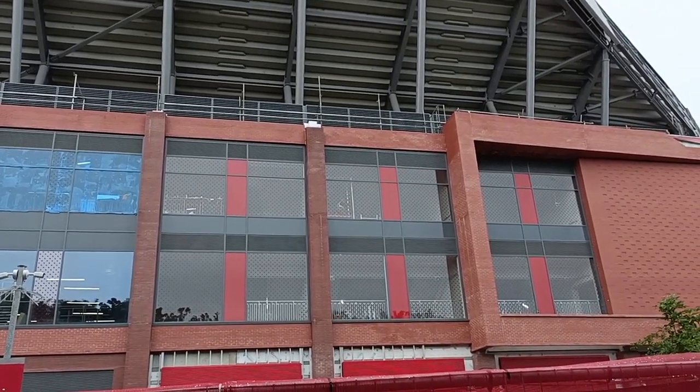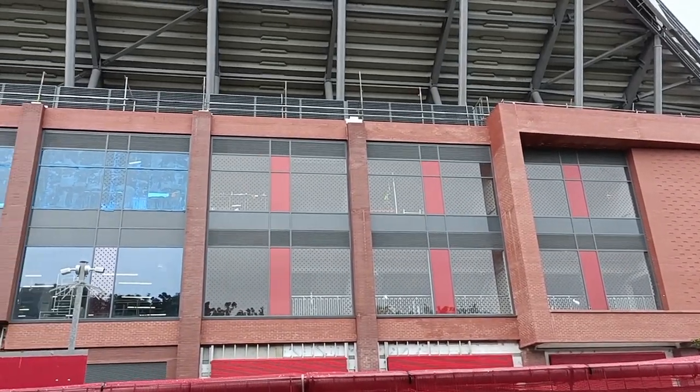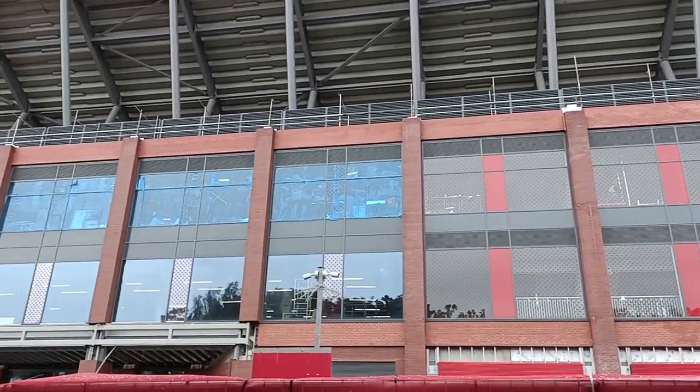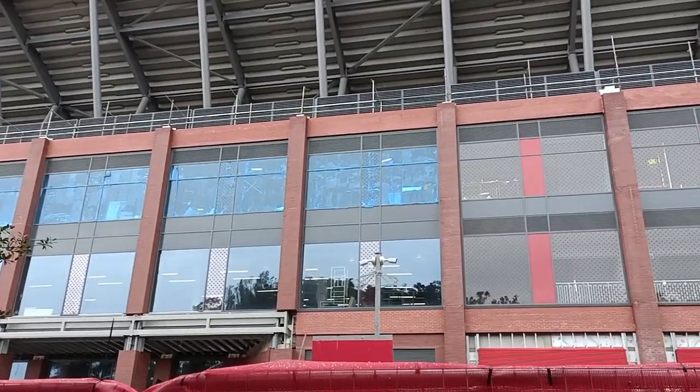Hi everyone, welcome back to Greybeard Droning. Thursday the 5th of October 2023, match day. Royal Union St. Gilloise visit Anfield tonight for the Europa League clash with Liverpool.